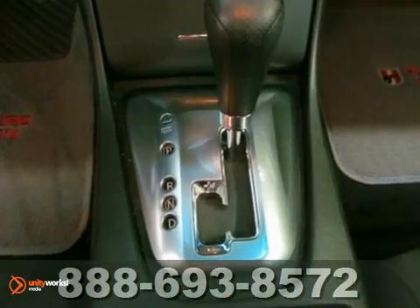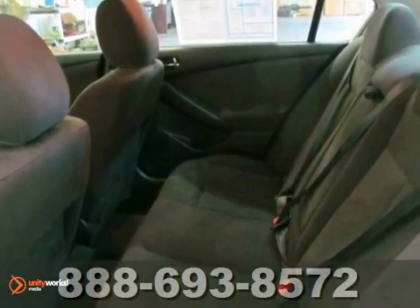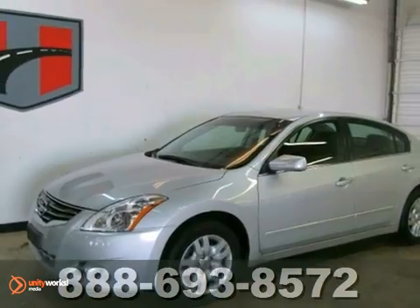It has stability control, a CD player, and air conditioning. It also has side airbags and power windows, locks, and mirrors. Come on out and test drive this Nissan Altima S today. You'll be glad you did.